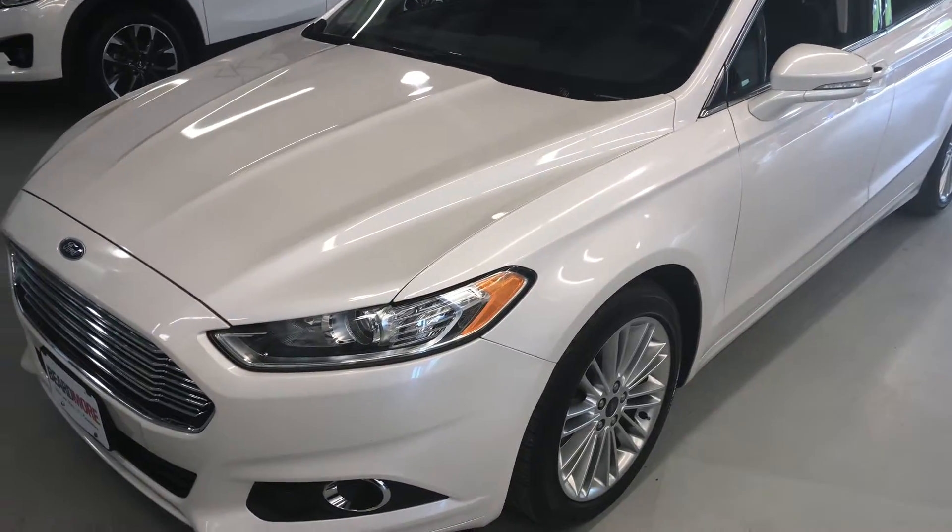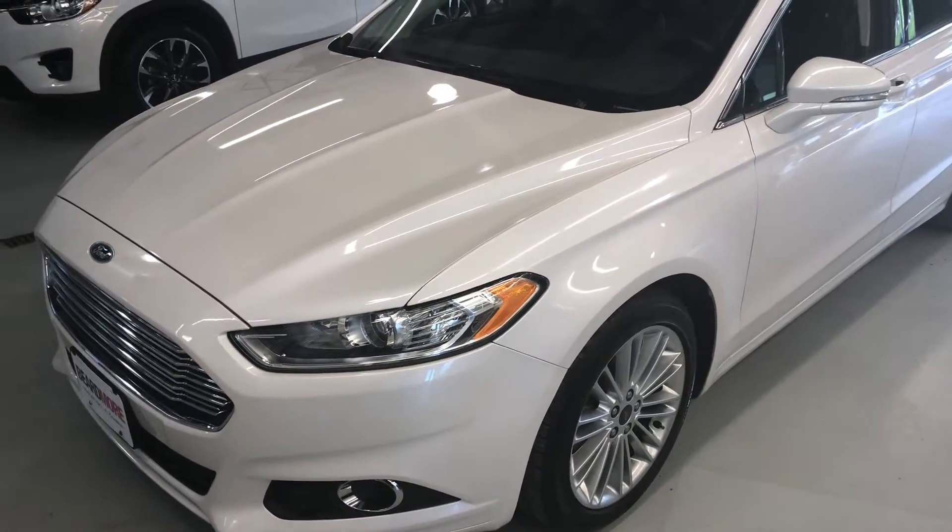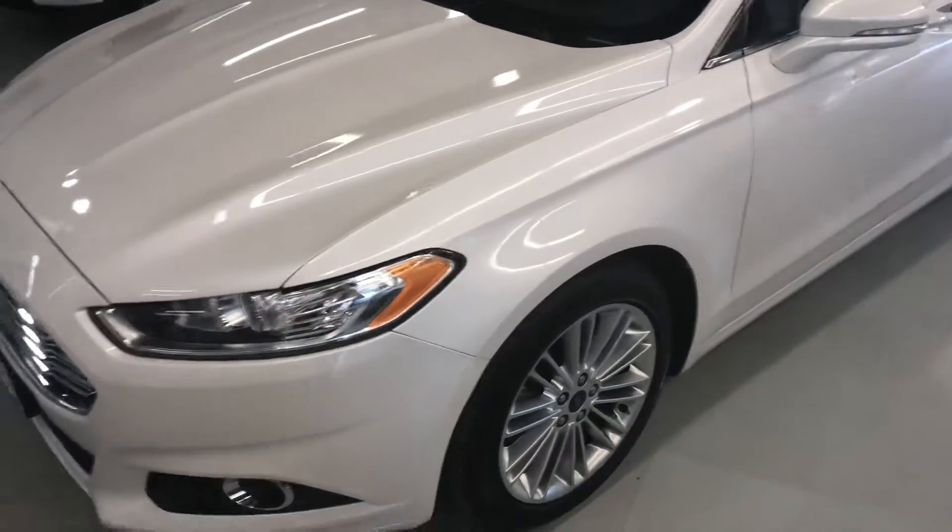Welcome to Beardmore Chevrolet Subaru. My name is David, I'm one of the sales consultants here. I'm just going to do a short walk around one of our fresh trade-ins.